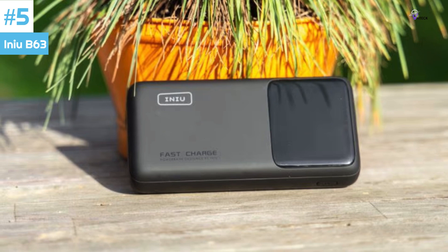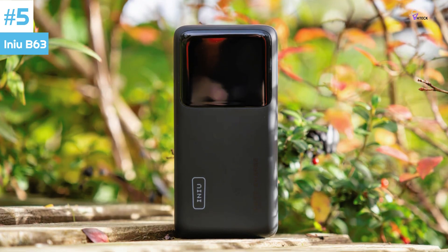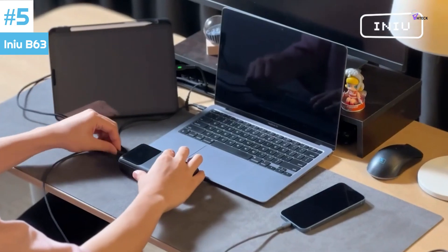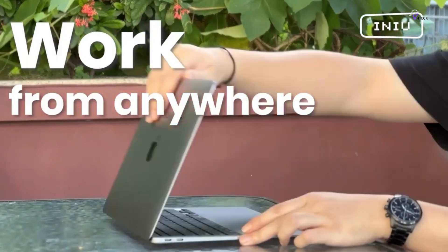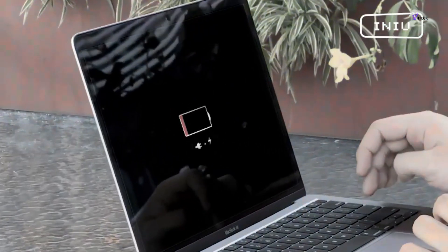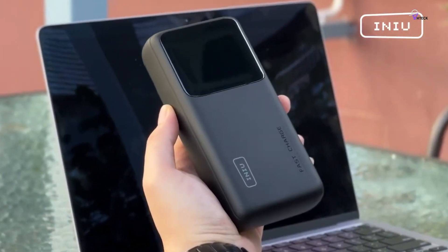Number 5: INIU B63. The INIU B63 power bank is a game-changer in the realm of portable chargers. It boasts an impressive capacity of 25,000mAh or 92.5Wh, ensuring that you have ample juice to keep your devices running for extended periods. Moreover, it recharges in just 3 hours, minimizing downtime and maximizing convenience.